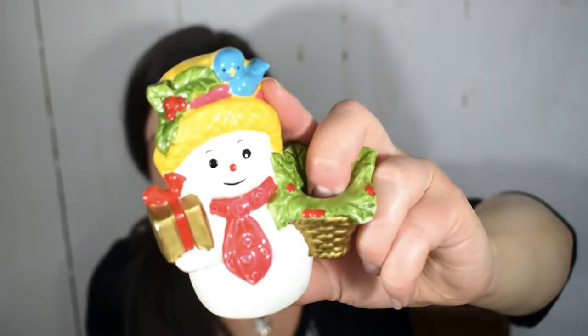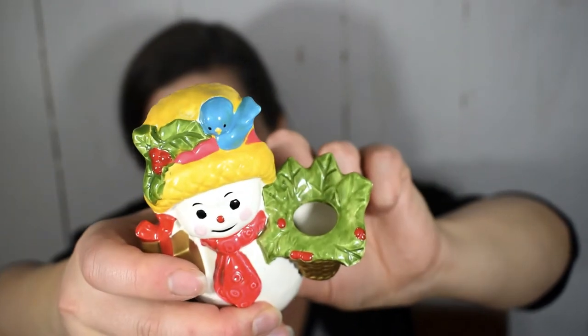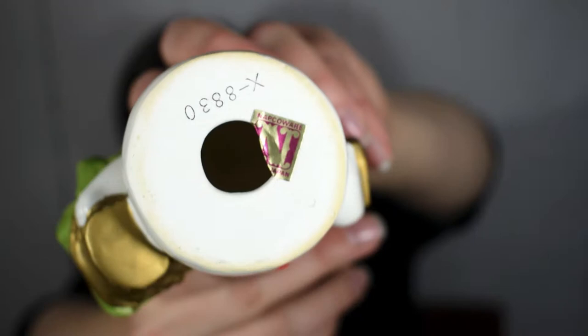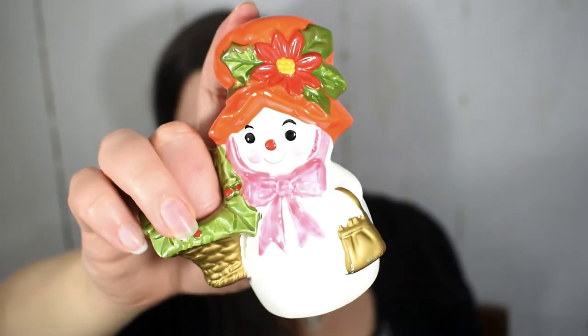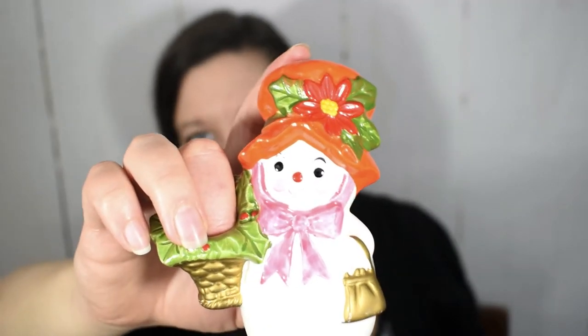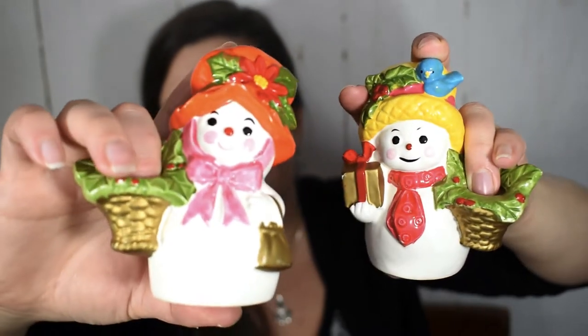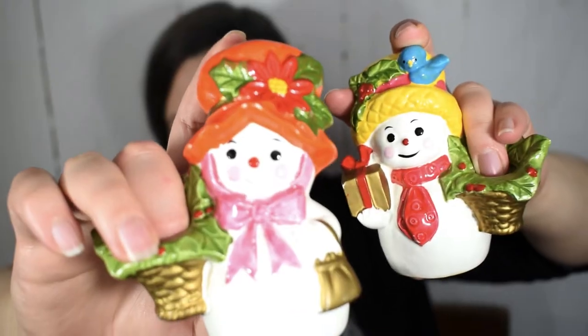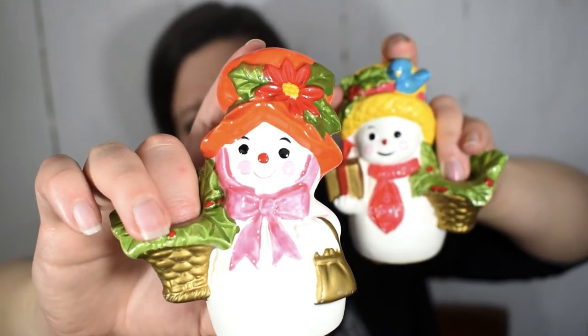One of the things I like best about the Christmas season is all of the candles. That's why I could not resist this pair of snowman candle holders. This is an adorable snowman holding a gift — there's a little bluebird on his hat. This piece is marked Napco Ware Japan. And this is a snow woman with a beautiful bow, a poinsettia in her hat, and a little purse. I found this pair at the flea market and got them as part of a group price, so I probably paid less than a dollar for the pair.